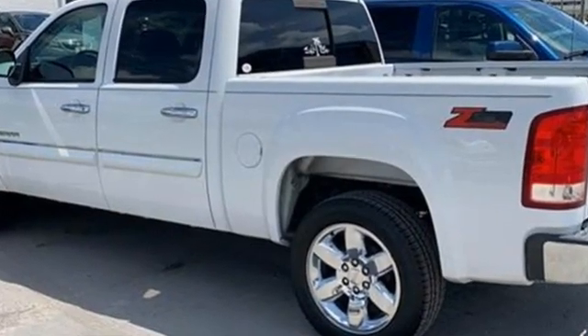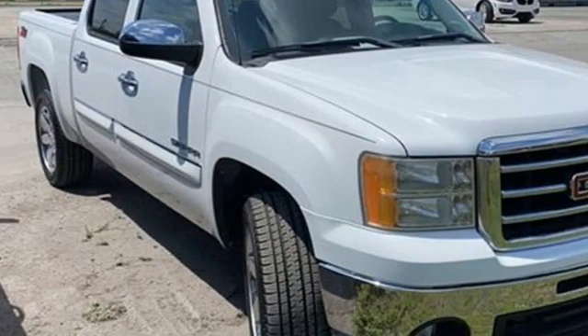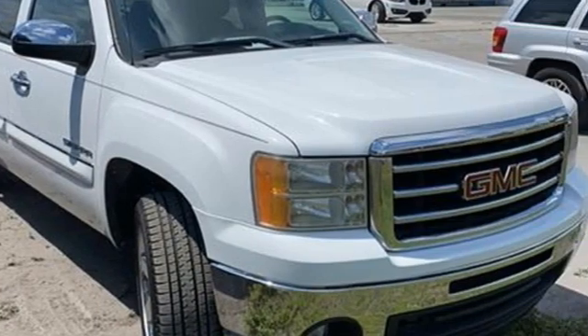GMC — it's not just a vehicle, it's a professional grade tool. You'll never know until you try. Test drive it today.